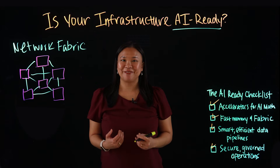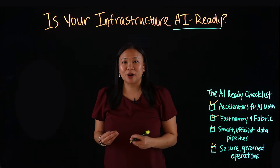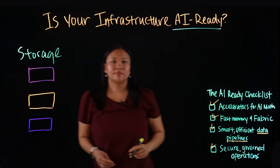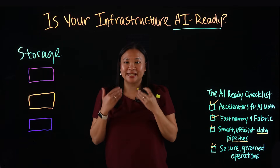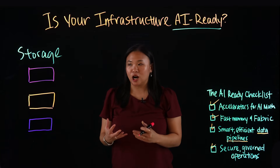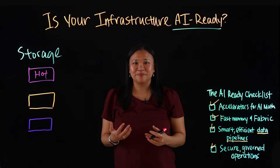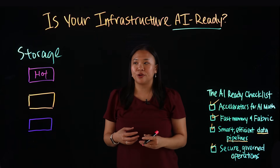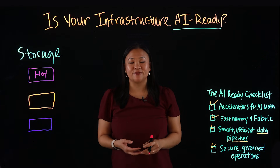Next, because AI is data-hungry, we need smart and efficient data pipelines from storage. AI is only as powerful as the data pipeline that feeds it. You need multiple tiers of storage to balance speed and cost. The hot tier — like hot food, it's ready to eat — is used for frequently accessed data that requires rapid, real-time access, like NVMe Flash for active datasets.